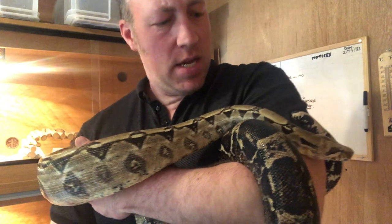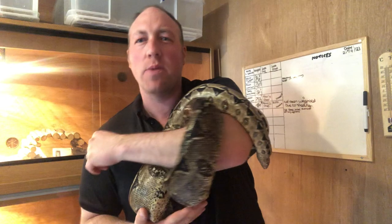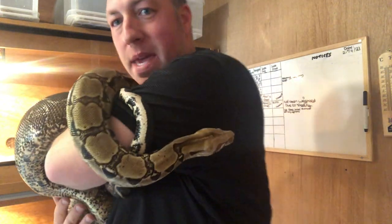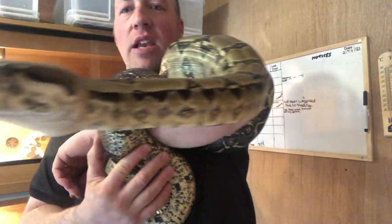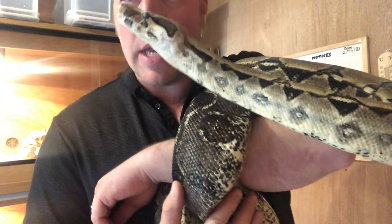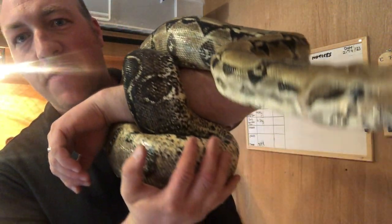Boris here was donated to me a few years ago now and he's an absolutely wonderful snake — big and beautiful. He weighs just over six kilos and he's about six feet long, a lovely strong snake, not too big that you can't handle him but still very powerful.